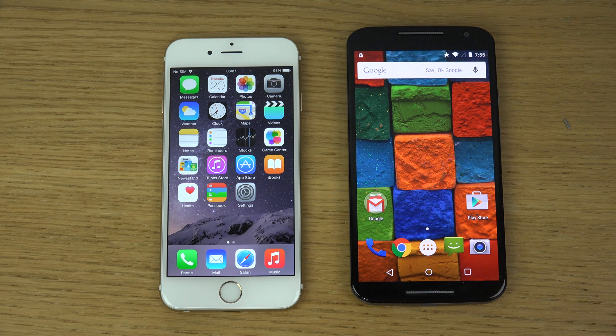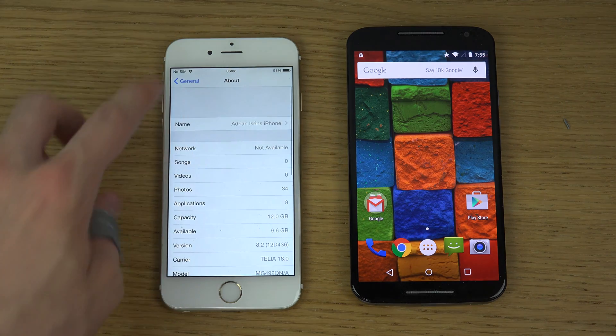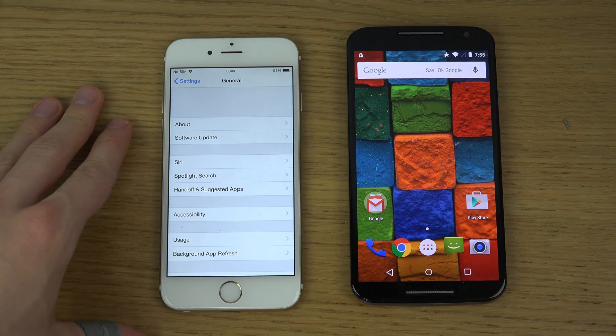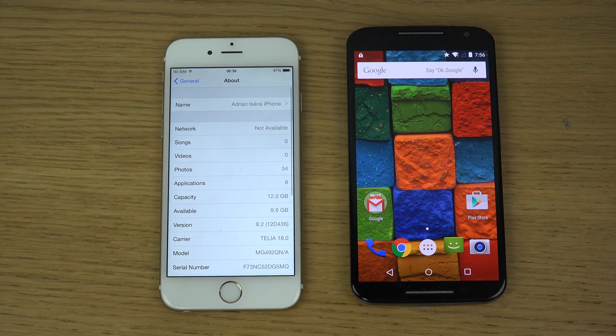Probably not going to be a big difference, but it could be fun to do here against Android 5.0 Lollipop. So what is new in iOS 8.2? Well, Apple is saying that it has full native support for Apple's new WatchKit, which is for developers so they can create apps for the Apple Watch. So that's pretty cool, but it's nothing for everyone else.